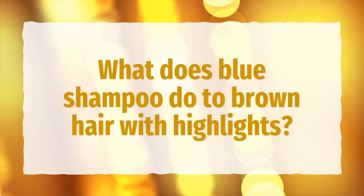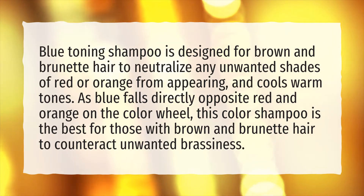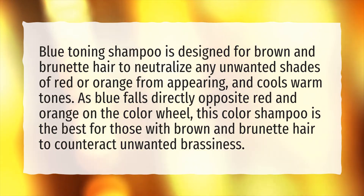What does blue shampoo do to brown hair with highlights? Blue toning shampoo is designed for brown and brunette hair to neutralize any unwanted shades of red or orange and cool warm tones. As blue falls directly opposite red and orange on the color wheel, this color shampoo is the best for those with brown and brunette hair to counteract unwanted brassiness.